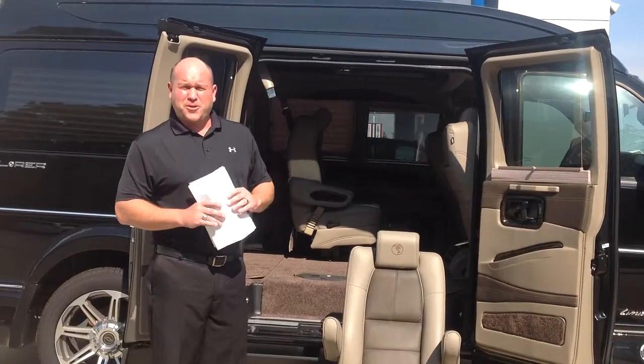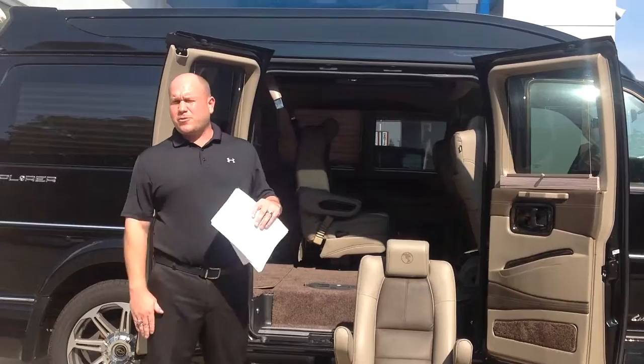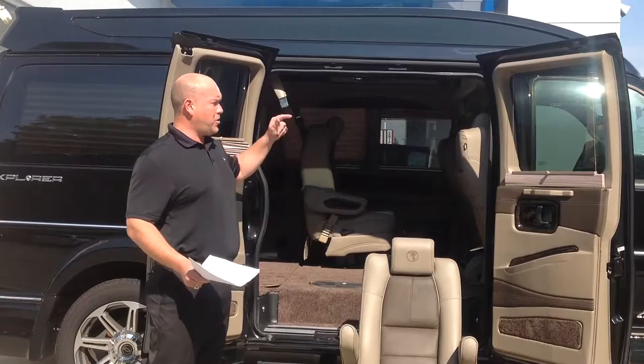Hi, Chris Parker, Air Chevrolet, nation's oldest transportation company. My favorite vehicle to show is here on the lot. It's a 2016 Explorer conversion van, built on a 2500 Chevrolet Express van.